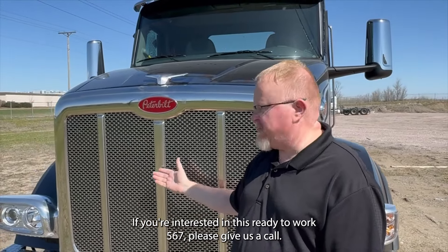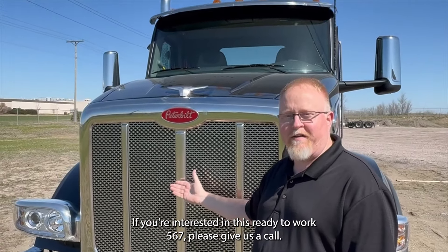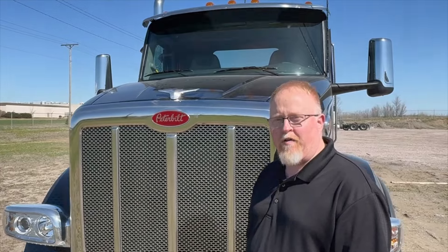So again, this is Chris with Midwest Peterbilt Group. If you're interested in this ready-to-work 567, please give us a call. You can also see our full inventory at pbtruck.com.